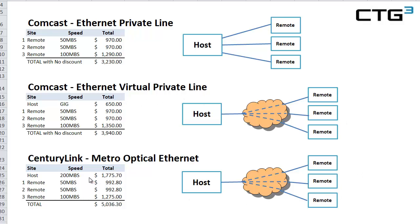On the other hand, CenturyLink does allow for oversubscription, so you don't have to have a true one-for-one bandwidth. In other words, we could lower the host down to 100 meg, which would make the pricing look more attractive, but it is oversubscription. The total with no discounts is $3,940 — a good price, but not as good as the Ethernet Private Line. Between these two, Ethernet Private Line is still the best for Comcast.